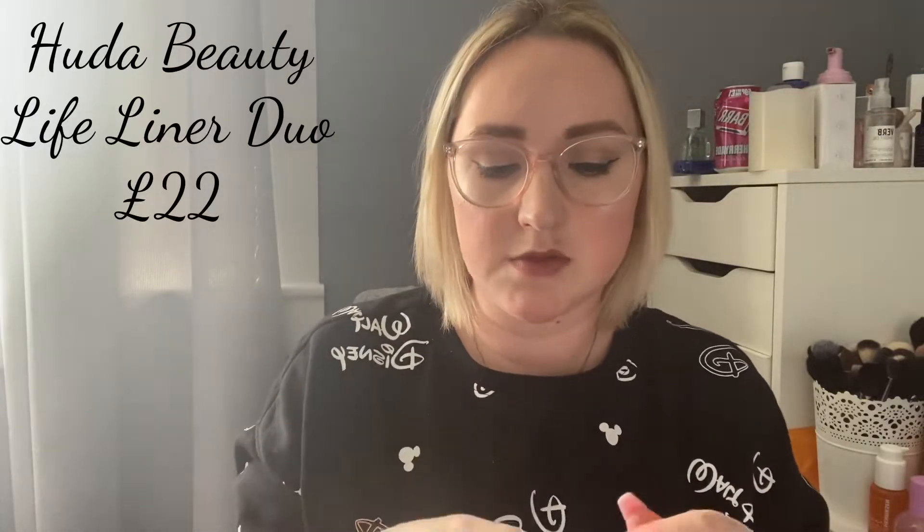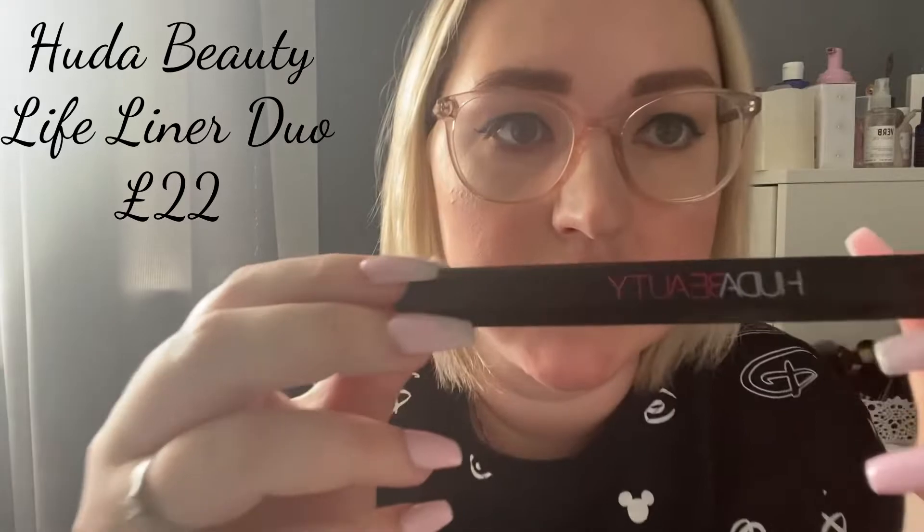I have an eyeliner I got a while ago and kind of forgot about — it's been closed the entire time, but I decided to start using it. It's the Huda Beauty double eyeliner: on one side it's like a pencil eyeliner type, and on the other side is a brush tip. When I used it today it was so easy to put on and so black. Even over eyeshadow, where other eyeliners can fade, this really doesn't. I am loving it.